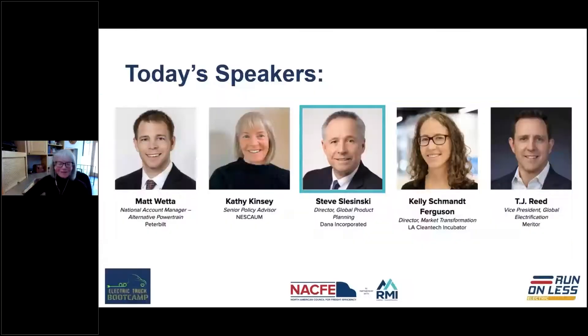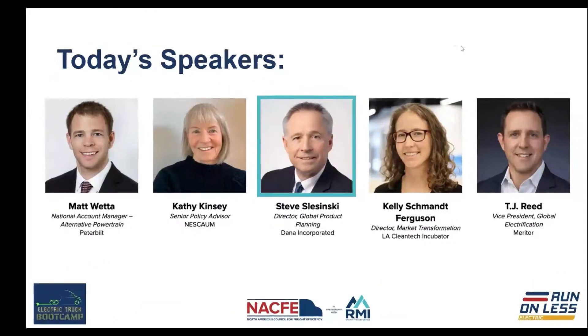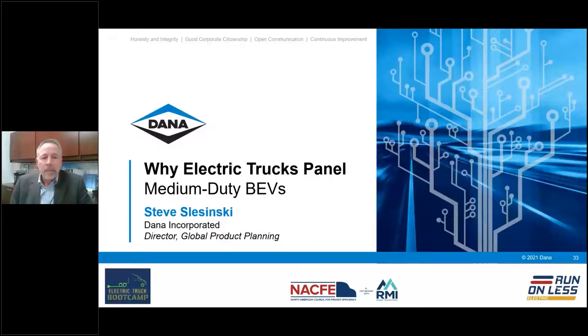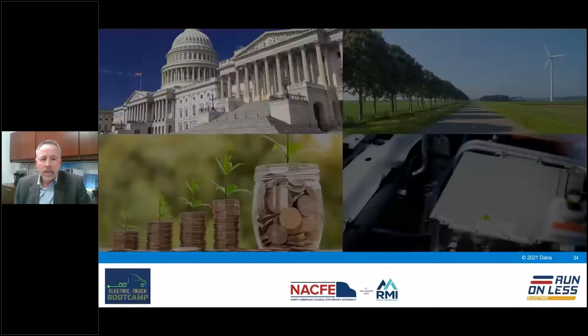Up next we're going to hear from Steve Sluzinski from Dana about what's driving electric vehicle excitement specifically around medium-duty vehicles. Looking at the key drivers: in the upper left, regulations at the local, state, national, and global level, which also include incentives. On the upper right, sustainability and social responsibility — reducing greenhouse gas emissions is key in acceptance of electrified vehicles. And total cost of ownership: can fleets justify the higher acquisition and operational costs of electric vehicles versus diesel?